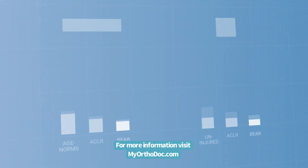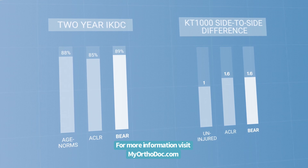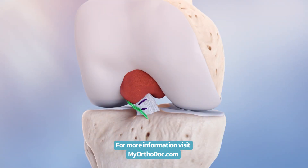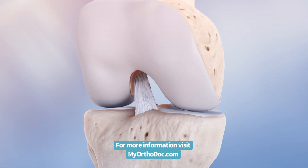Level 1 evidence for the BEAR implant demonstrates equivalency on IKDC and instrumented AP knee laxity at two years when compared to ACL reconstruction. This is significant because the torn ACL is not being removed and replaced with a large diameter mechanically strong graft, but restored with the help of the BEAR implant.